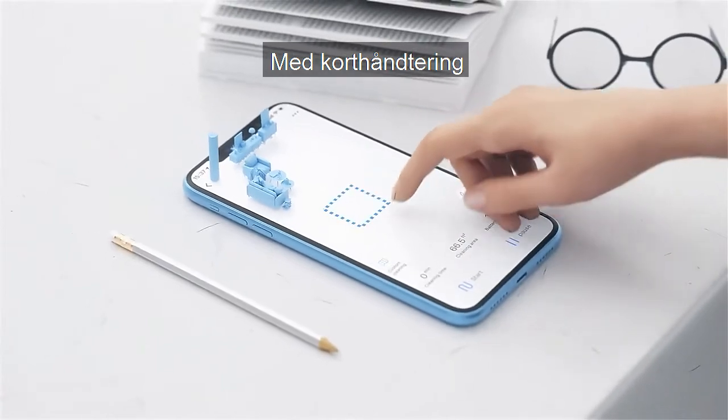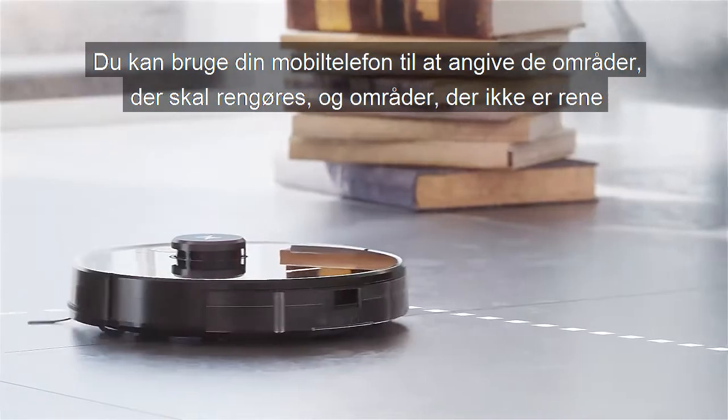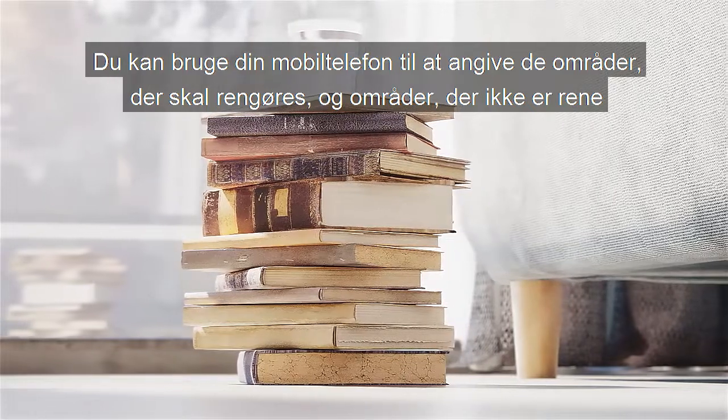Humanized Map Management: you can use a mobile phone to specify the areas that need to be cleaned and areas that are not to be cleaned.